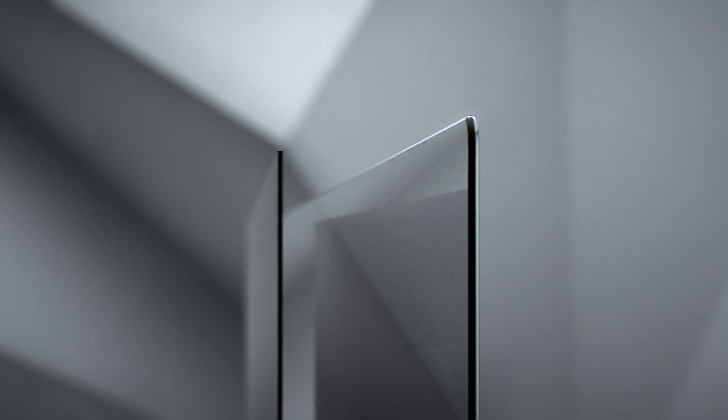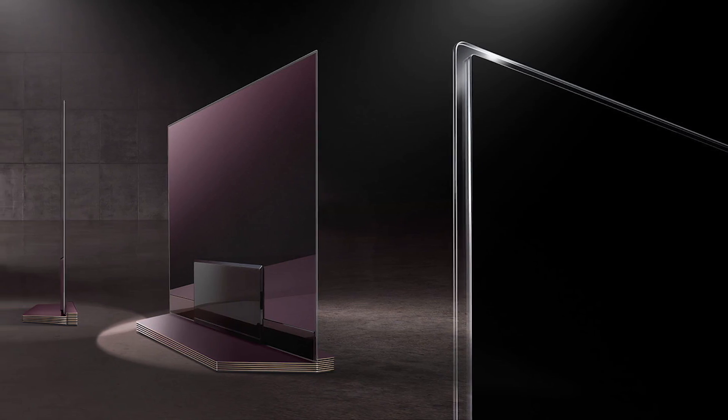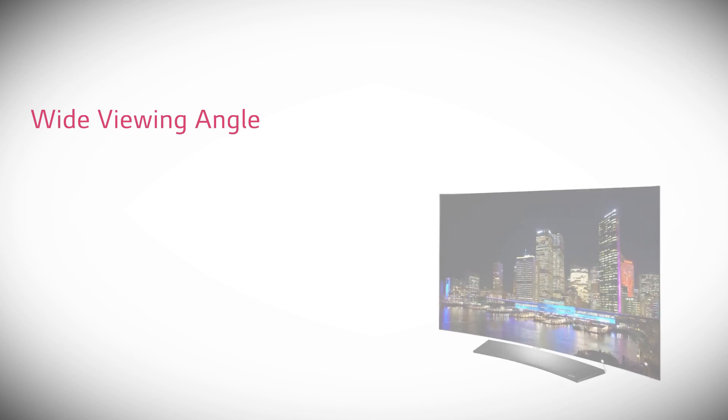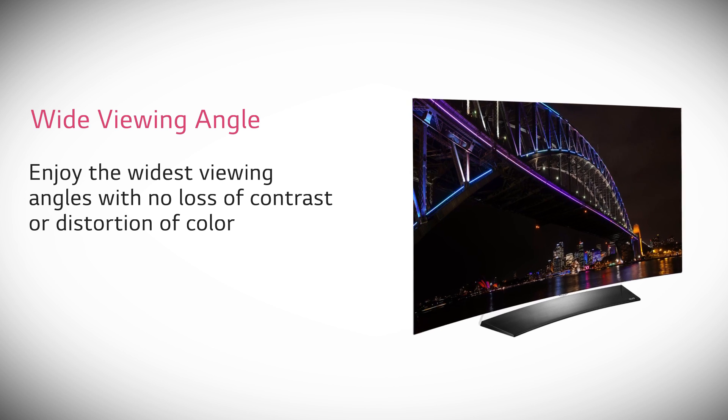Select models feature the new picture-on-glass design, where the OLED module is applied directly to the glass back panel for a clean, ultra-slim profile. OLED TVs can also be enjoyed from a wide viewing angle with more consistent color and contrast.